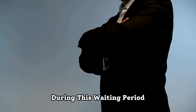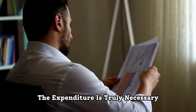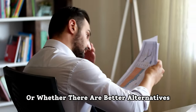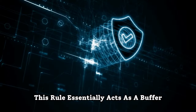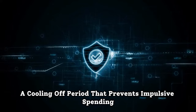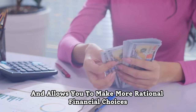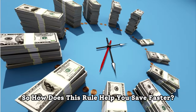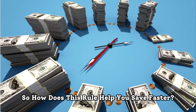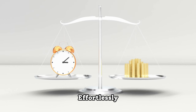During this waiting period, you take the time to evaluate whether the expenditure is truly necessary or whether there are better alternatives. This rule essentially acts as a buffer — a cooling-off period that prevents impulsive spending and allows you to make more rational financial choices. So how does this rule help you save faster? Let's explore ways on how it can save more money effortlessly.